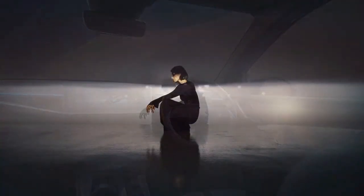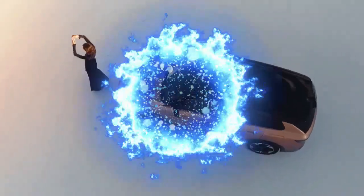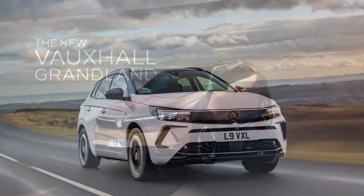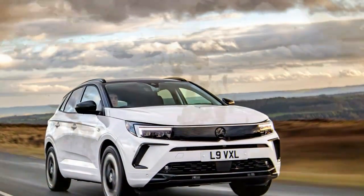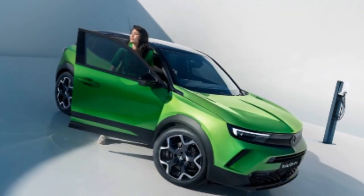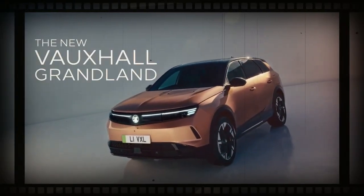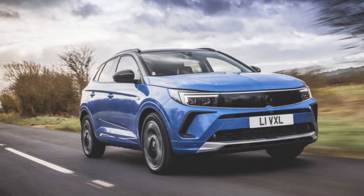Inside, the Grandland shines with a more ergonomic layout than the E3008, even if it's not quite as visually bold. The dashboard has a clean, minimalist design with horizontal lines, enhanced by soft-touch textiles that give it a refined look and feel throughout the cabin. The center console sits high, creating a sense of separation between driver and front passenger, and is finished in hard matte plastics — preferable to glossy piano-black surfaces found in other cars.